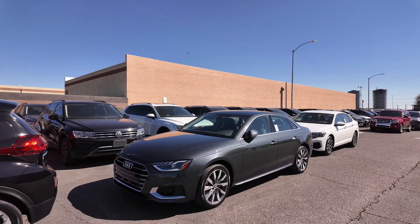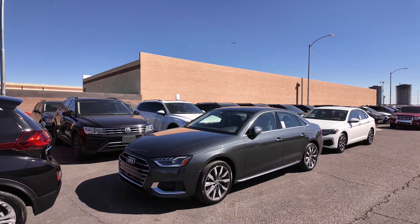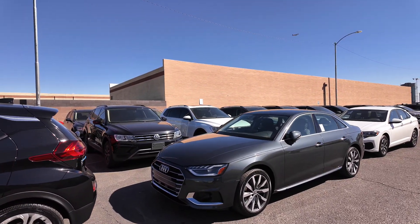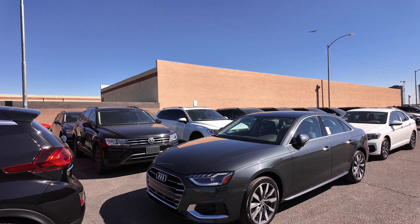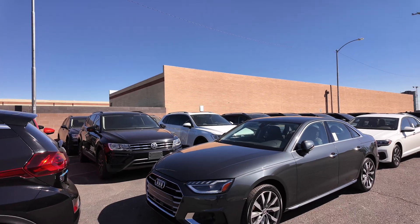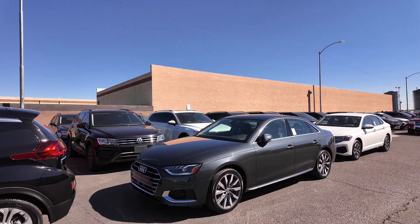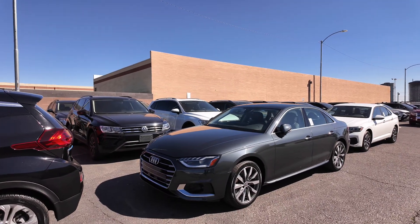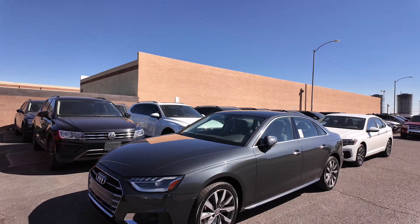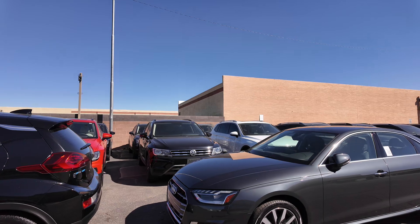We have the 2020 Audi A4 Premium Plus — this is an awesome vehicle. You're going to get an amazing engine: a 2.0-liter four-cylinder providing 188 horsepower with 236 pound-feet of torque. You're also going to get 27 miles per gallon in the city and 35 on the highway, which is really good because Audi makes these things economically friendly for your wallet.